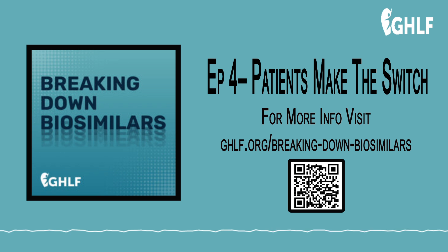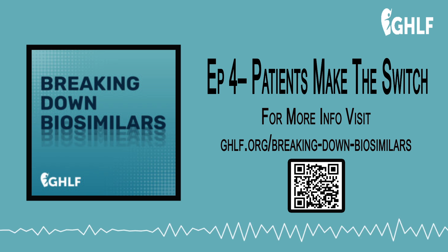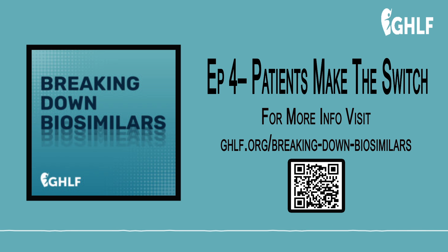Next time on Breaking Down Biosimilars, we hear about the insurance maze that patients often face when they switch from a biologic to a biosimilar, and we'll look at why the predictions of big savings with biosimilars have yet to come true. We have a lot of patients who go for infusions and the insurance company has changed their minds, suddenly saying the drug we gave you before is not on our formulary. We hope you learned something in this episode about what it's like to take biosimilars. If you're currently taking a biosimilar, we'd love to hear from you — send us an email at breakingdownbiosimilars@ghlf.org.